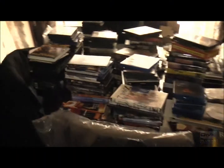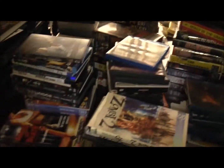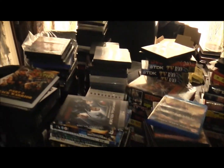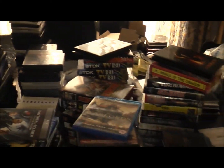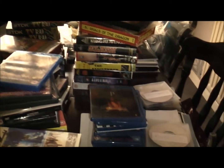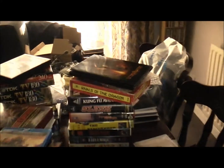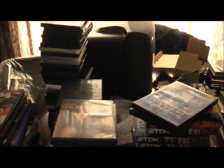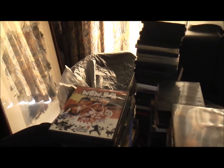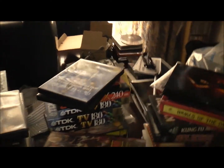Here we move into the dining room, where the feast is not food, but films. Something certainly to get my teeth into at some stage. There is a hell of a lot here, quite a lot I have actually watched, but I need to find space to put them and shelve them and house them better.